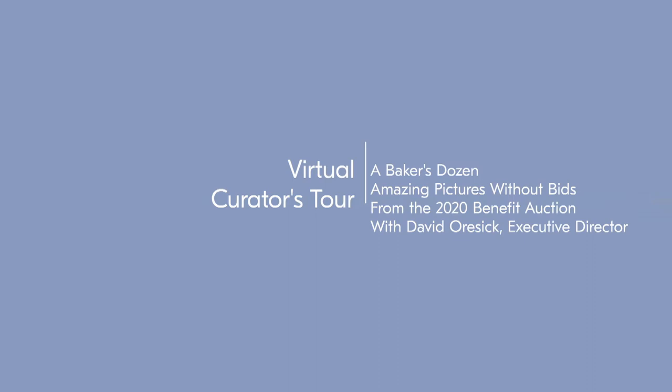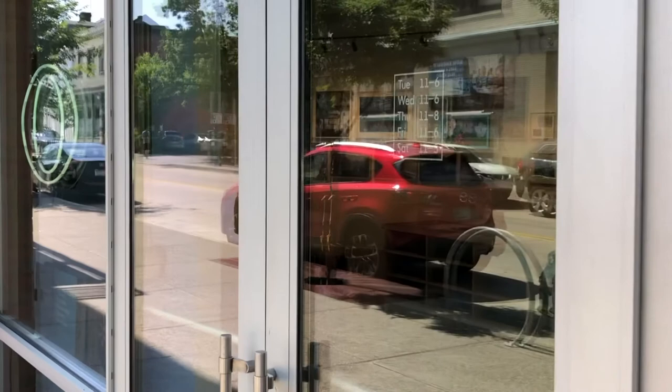Today I want to share with you 13 works that I love, and somehow, as of today — Monday, July 6 — all of these photos don't have a single bid on them yet. If you fall in love with any of these photographs, you can bid online at artsy.net. Bidding closes at 7pm EST on Thursday, July 9.